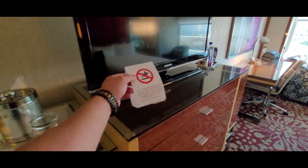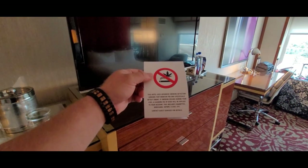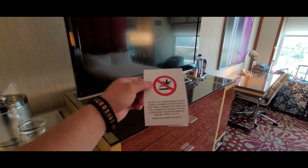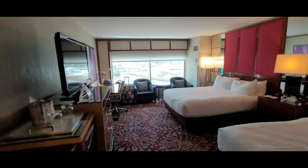Furthermore, there is a no-smoking policy — it's a $500 charge to your room, and that includes cigarettes, e-cigarettes, vapors, and marijuana. I think Las Vegas is a weed city now, but don't do it in your room.